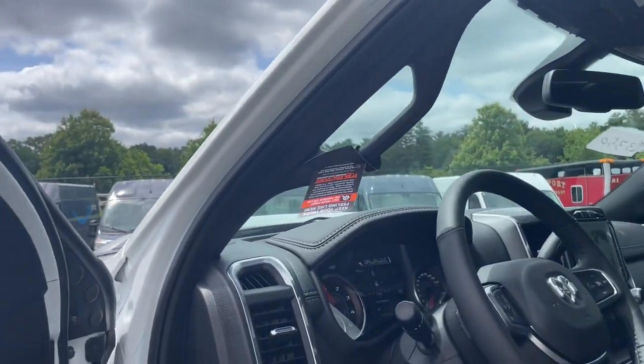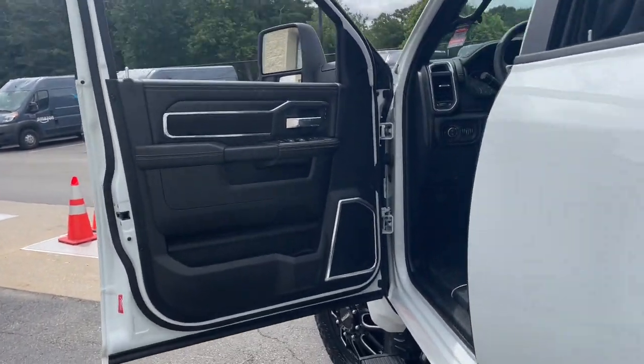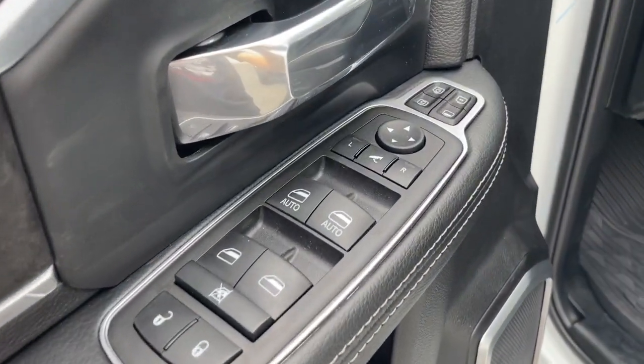Heated steering wheel, Apple CarPlay and/or Android Auto, touchscreen infotainment system, navigation system, sun/moonroof.